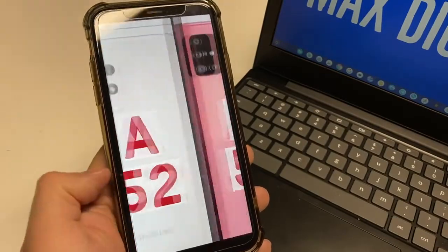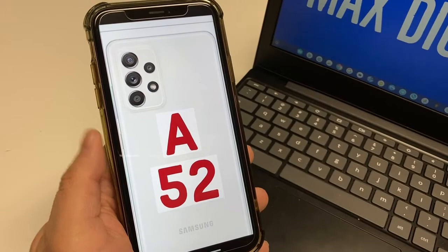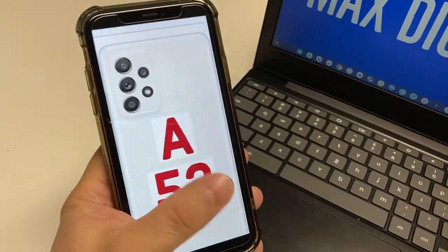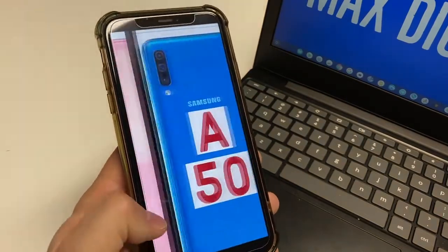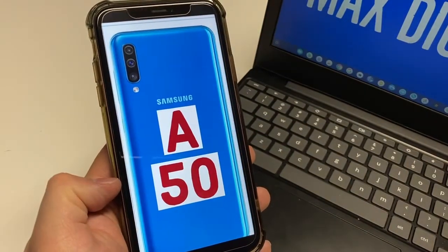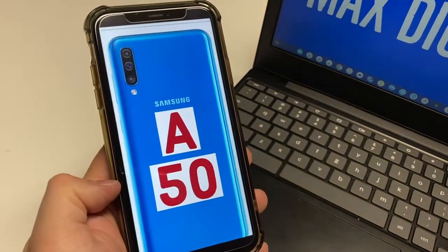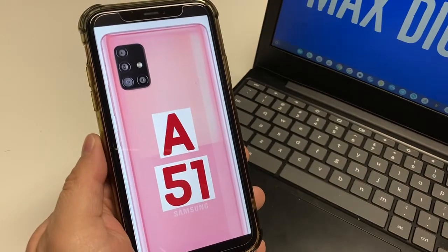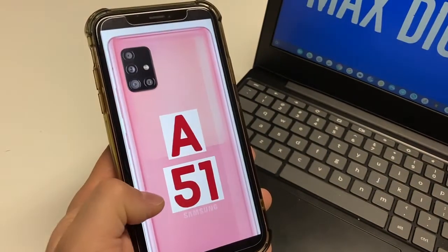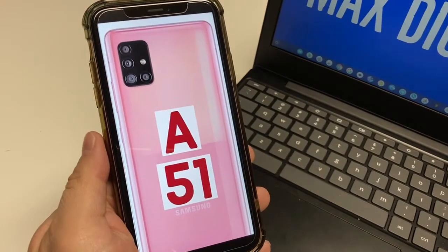All these phones have great battery life. The A52 has the biggest, upgraded to a 4,500 milliamp battery. The A51 and A50 have a 4,000 milliamp battery. Nowadays I think the minimum a smartphone should have is 4,000 milliamps — anything below that is going to give you poor battery life. These phones have what it takes to last most of the day, if not all day. And if you do tax that battery, these phones all offer fast charging — 25 watts on the A52, and 15 watts on the A51 and A50.